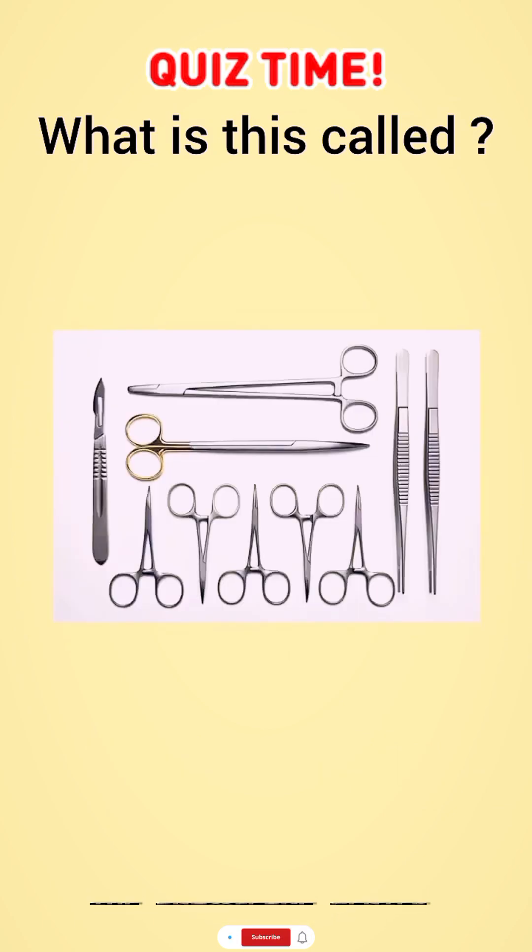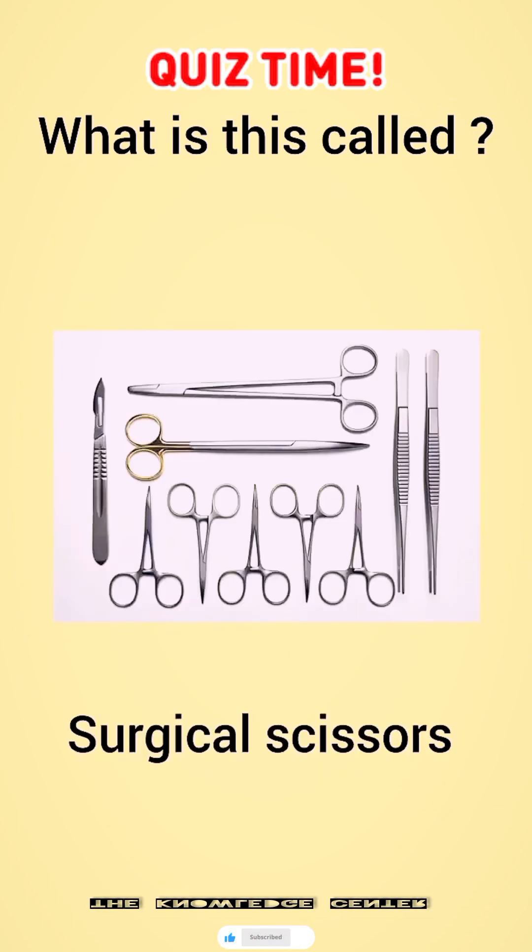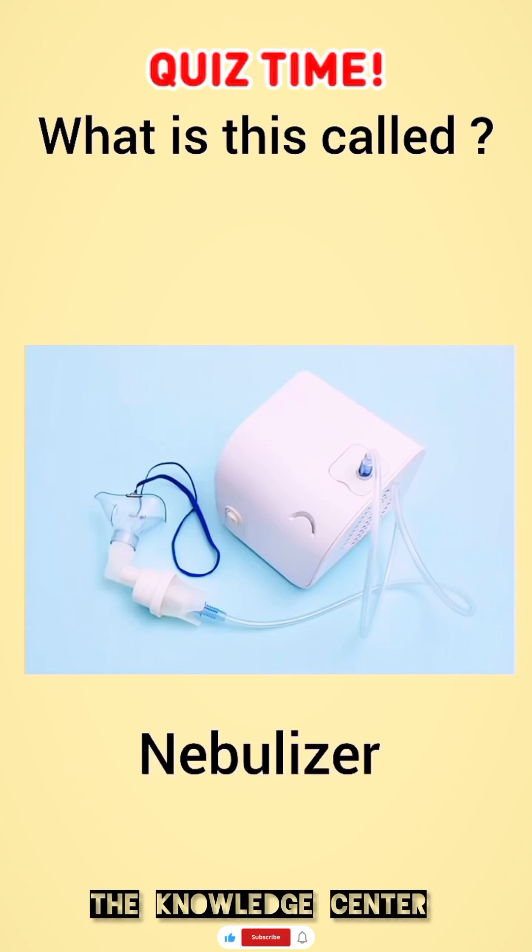What is this called? Surgical scissors. What is this called? Nebulizer.